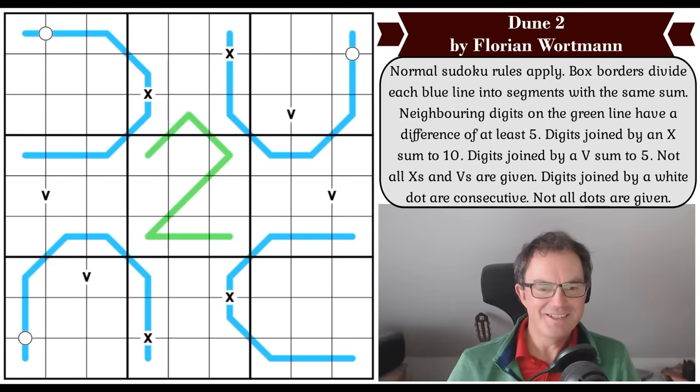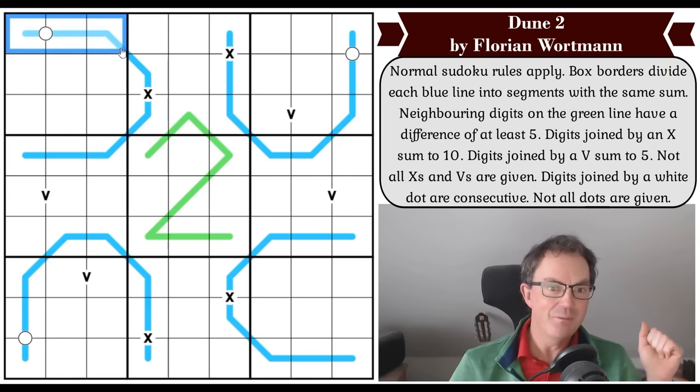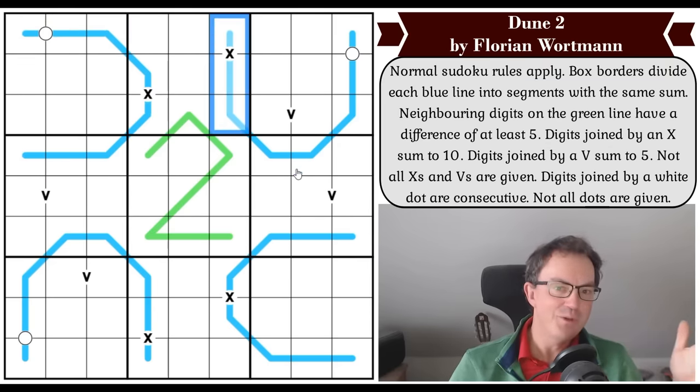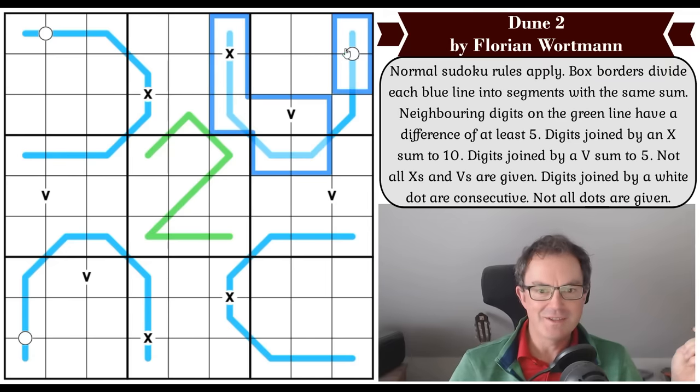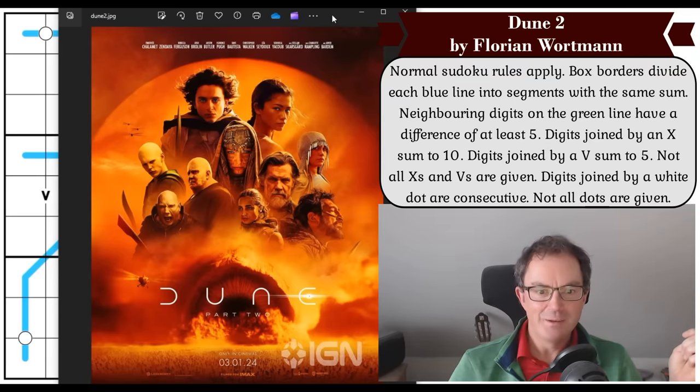Hello and welcome to Friday's edition of Cracking the Cryptic. Just look at this beautiful puzzle that we're going to be trying today by Florian Wartmann, themed on the brand new film Dune 2. This is quite beautiful, and what's so clever about this is not just that it spells out Dune 2 but the sort of graphics that Florian has used are identical to the film graphics.